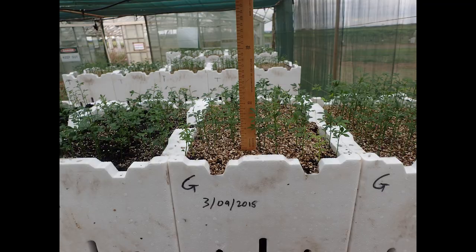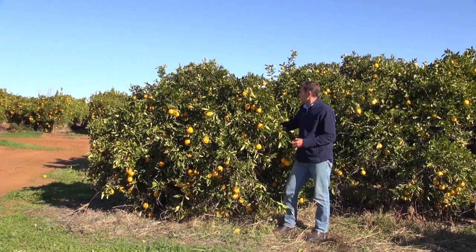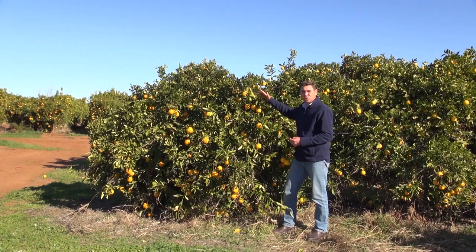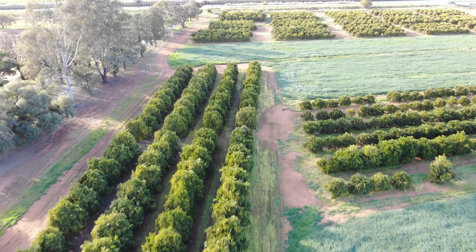Trials are underway in Australia to evaluate new dwarfing citrus rootstocks. Currently Flying Dragon is the only dwarfing stock available. Mature trees are almost 2 metres tall and it takes too long to reach this size.